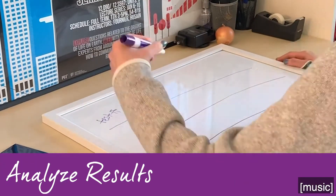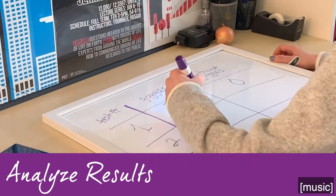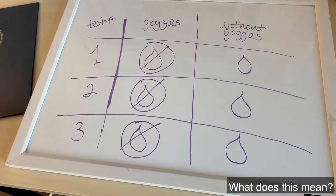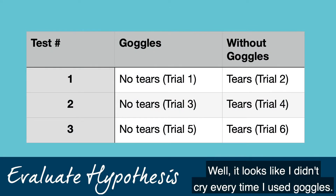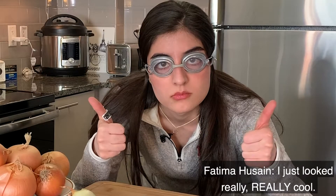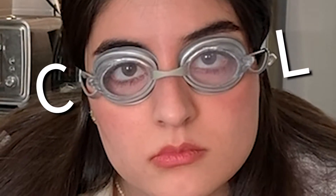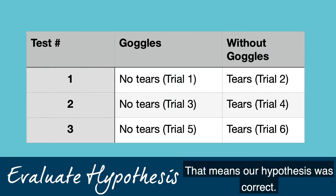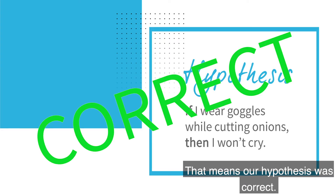Now that our tests are in the books, it's time for some super scientific analysis. It looks like I didn't cry every time I used goggles — I just looked really, really cool. And every time I didn't wear goggles, I did cry. That means our hypothesis was correct! Hooray!